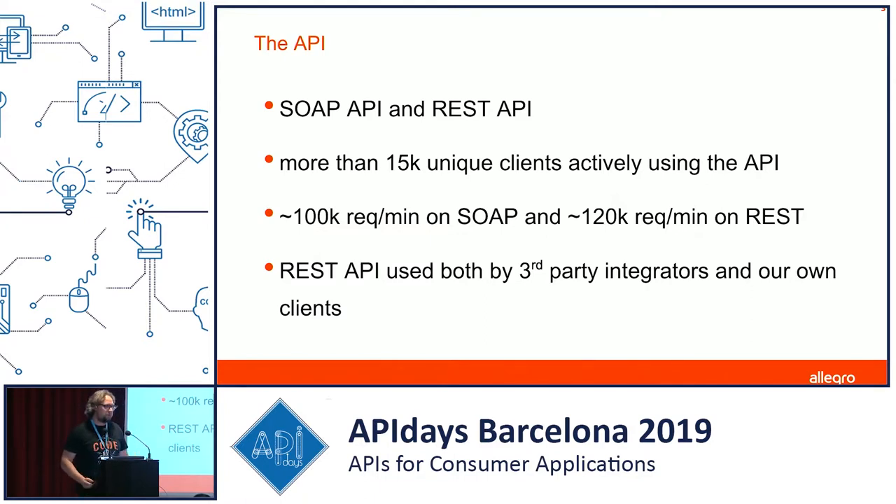Currently we support two APIs. We have a legacy SOAP API, but we're continuously exchanging it for a REST API, building all new features in REST. We've got around 15,000 unique clients — different integrations that integrate with our API, either private shops or platforms for many users who list products on Allegro. The REST API is also used by our own mobile and desktop apps, as well as third-party integrators, with separate endpoints for public and private needs.